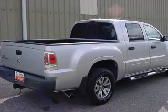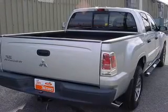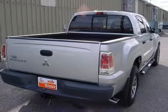Additional features include split rear seats, an MP3 player, privacy glass, air conditioning, and power windows.